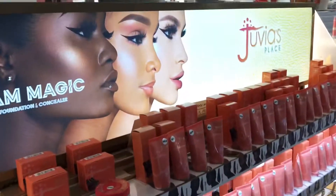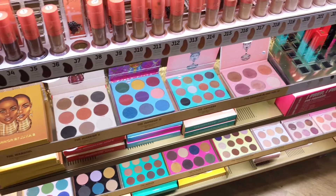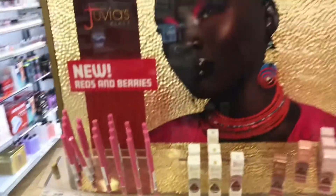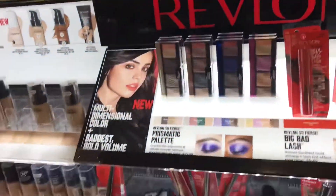Moving on to Juvia's Place — I'm going to be totally honest, they do have beautiful products, especially the eyeshadow palettes. I'm not sure about the foundation; my sister used it and told me she didn't really love it. But the products look very beautiful and I will probably end up getting one — I honestly don't own anything from that brand.